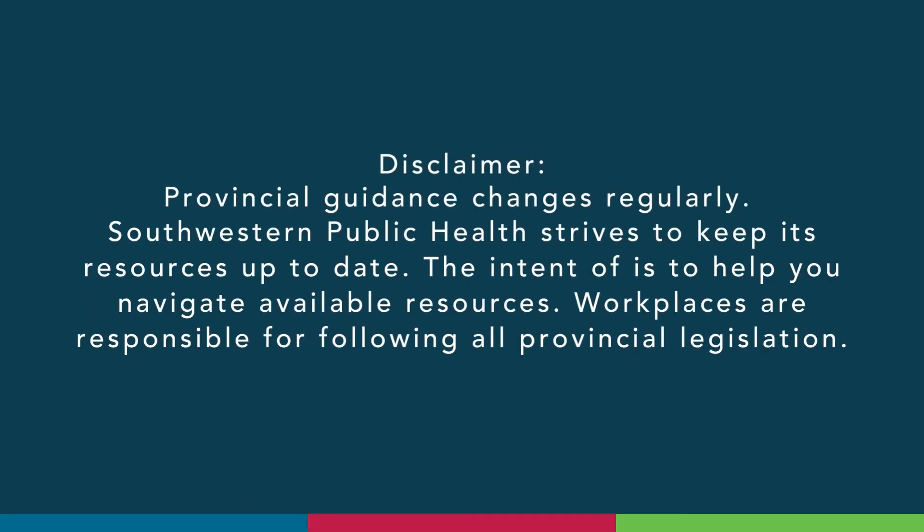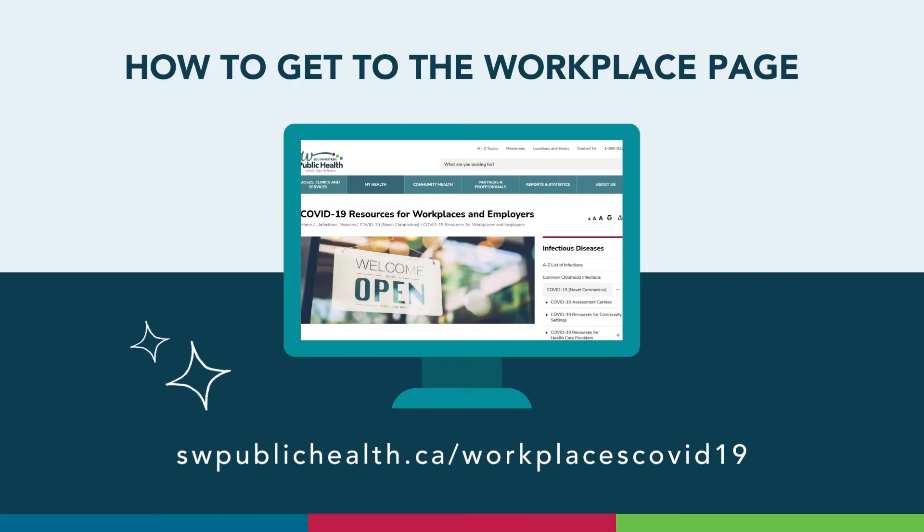As we continue on our COVID-19 journey, we have faced many changes. Southwestern Public Health has prepared this video to help local businesses find accurate and reliable information as it relates to COVID-19 and their business and/or workplace. The information within this video does not apply to high-risk workplace settings such as hospitals or long-term care homes. Please be advised that provincial guidance changes regularly. Southwestern Public Health strives to keep its resources up to date. The intent of this video is to help you navigate available resources. Workplaces are responsible for following all provincial legislation. So let's begin.